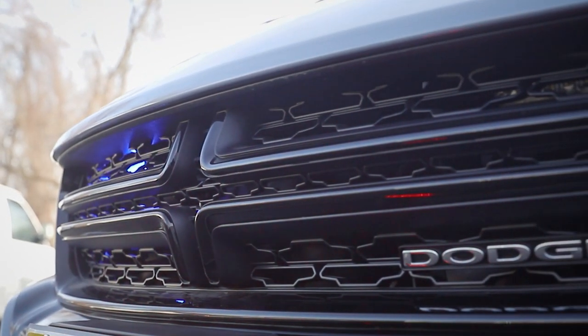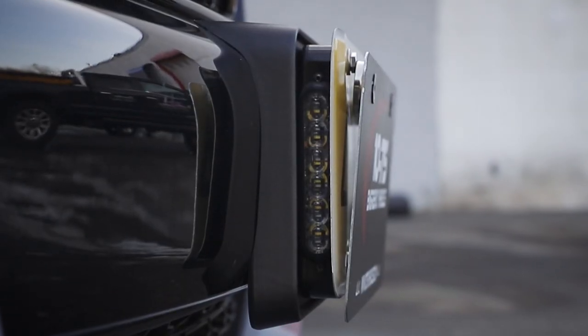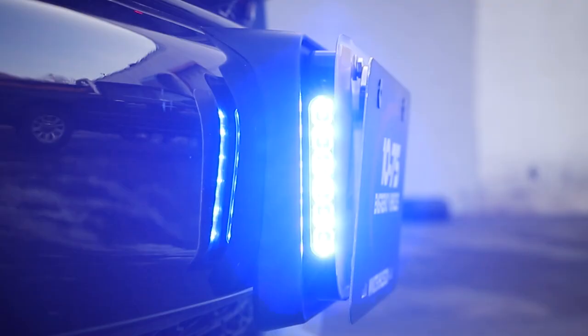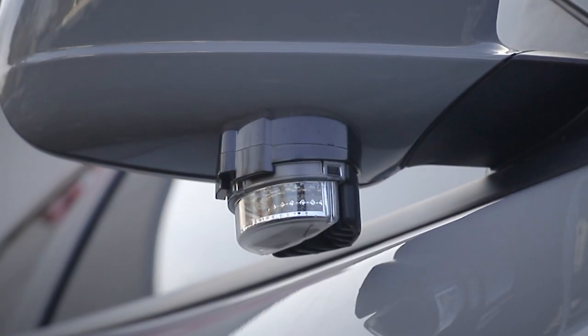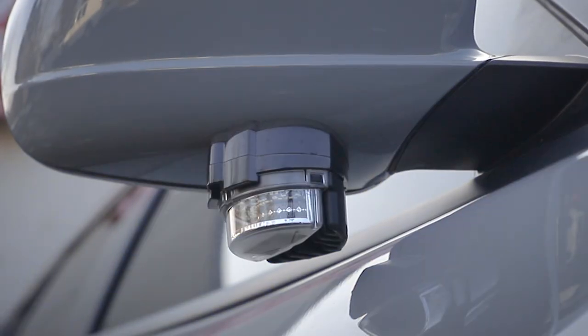M powers in the grille and M powers on our front intersection bracket, all with white override to give them alley features and takedown features. We also have flashing white when the vehicle is in drive. Undermirror intersectors with white override and flashing white in drive as well.